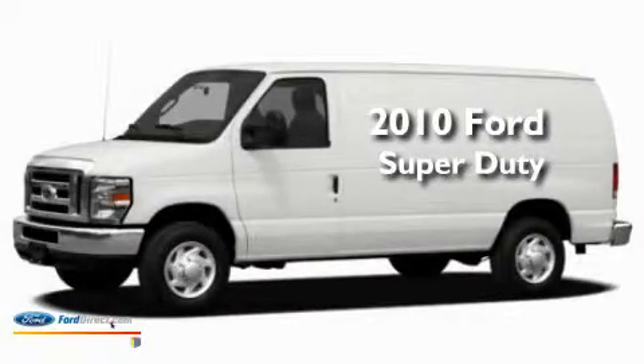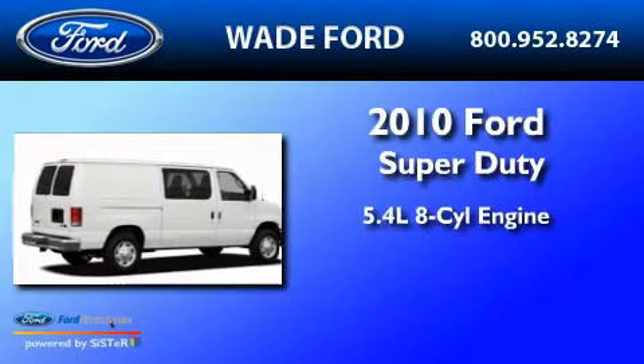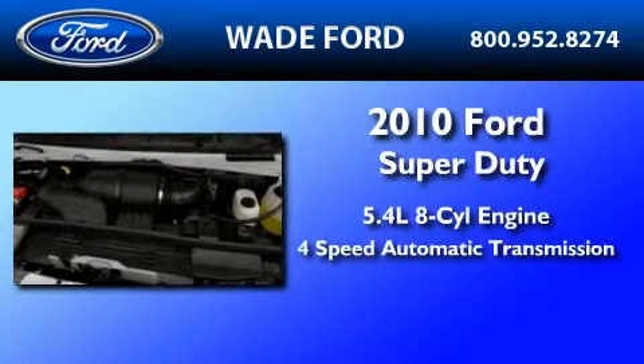This is a brand-new 2010 Ford Super Duty. It has a 5.4-liter 8-cylinder engine and a 4-speed automatic transmission.